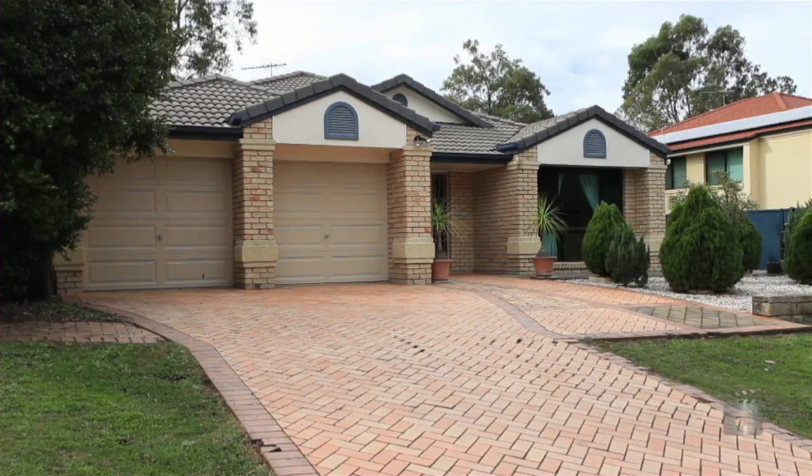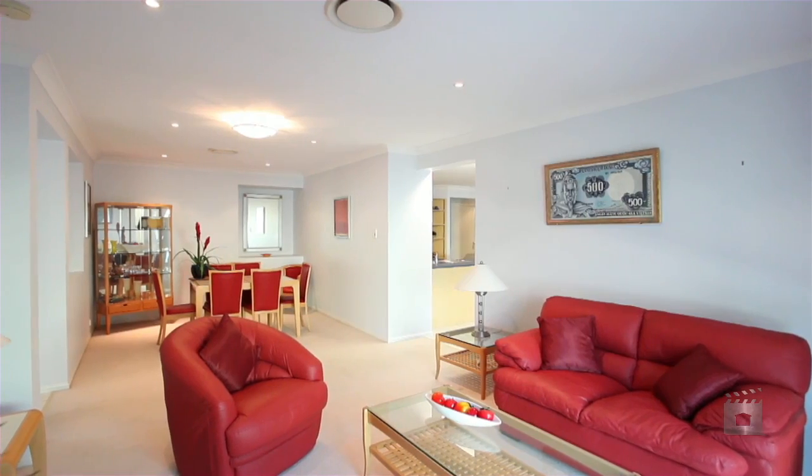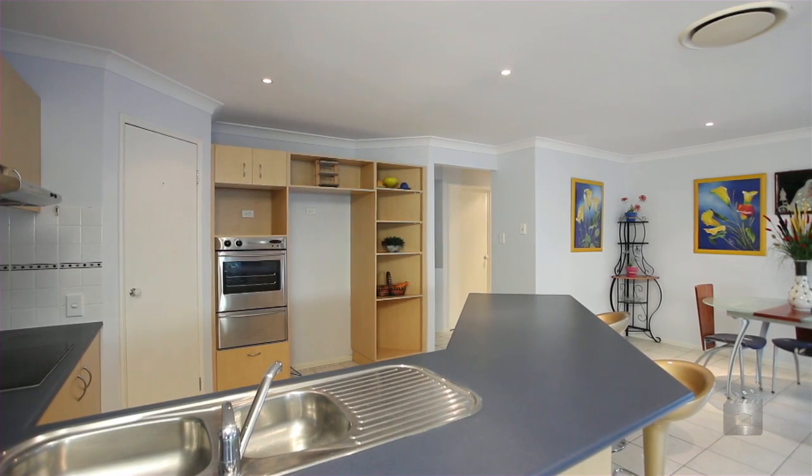This Clarendon X display home features four bedrooms and study, two bathrooms, formal lounge and dining, an open plan family and meals area, and a beautiful spacious kitchen with stainless steel appliances and dishwasher.